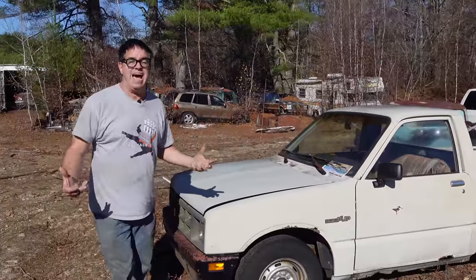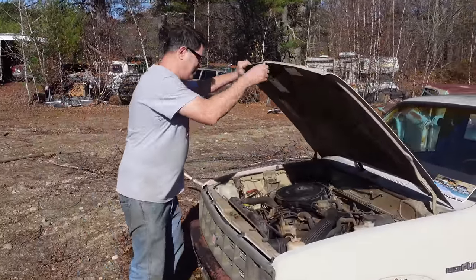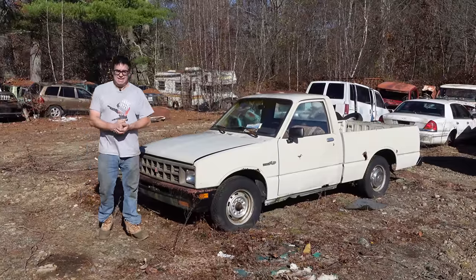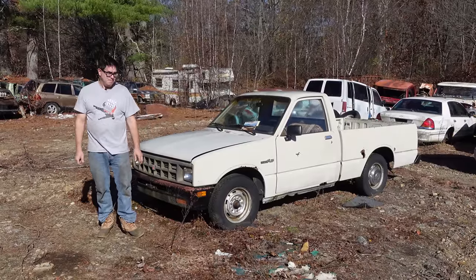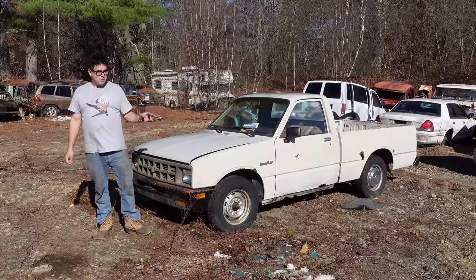In Asian markets, these were called the Faster, but this is not very fast at all. Hey, Steve Bionni here doing the Junkyard Crawl at Burniston Auto Wrecking in Burniston, Massachusetts. Anybody remember the Chevy LUV pickup truck from 1972 through 1983? Well, this is the Chevy LUV's reality — the Isuzu Pup.